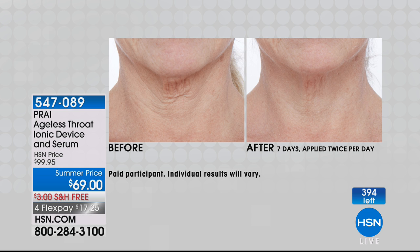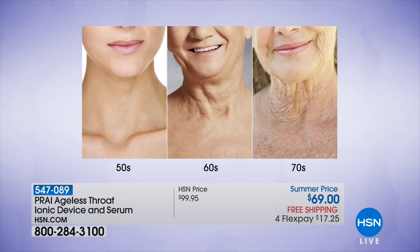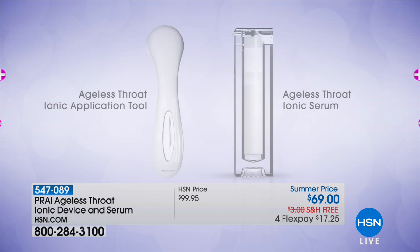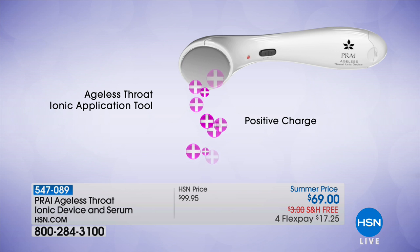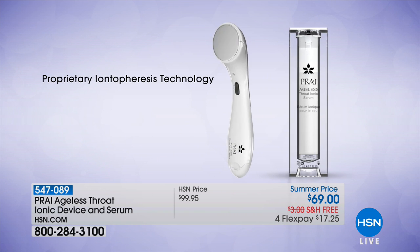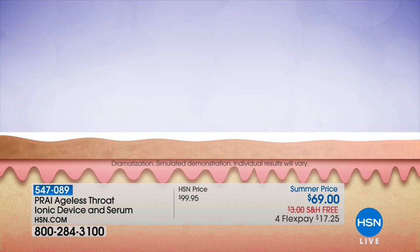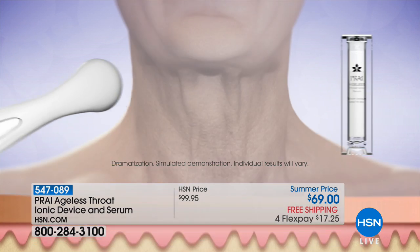That is thanks to the serum as well as the device — they have to work together, they don't work separately. Look: that's your neck at 50, and there's your neck at 70 — that's what's going to happen unless you do something. Two positives repel like a magnet. We put a positive charge on the serum and a positive charge on the device, so the device is propelling and pushing the ingredients like a delivery mechanism right down where you need it.